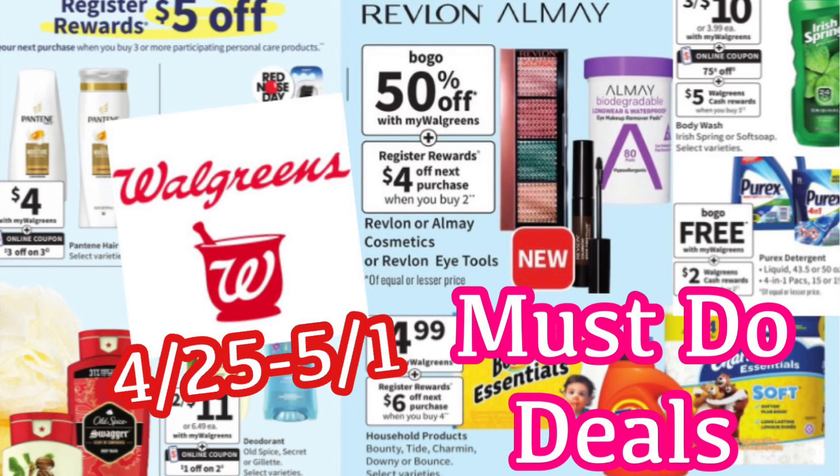Hi guys! Welcome back to my channel, Couponing with Kayla. We are going to look at the must-do deals for Walgreens. They are going to start on April 25th and go all the way through May 1st.